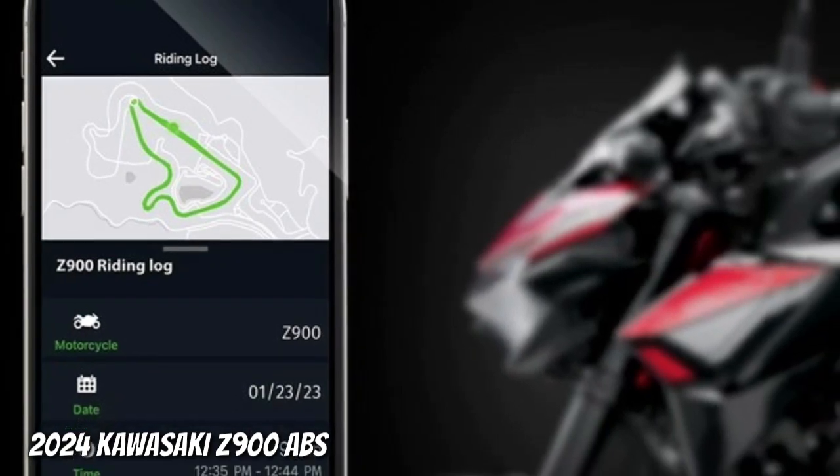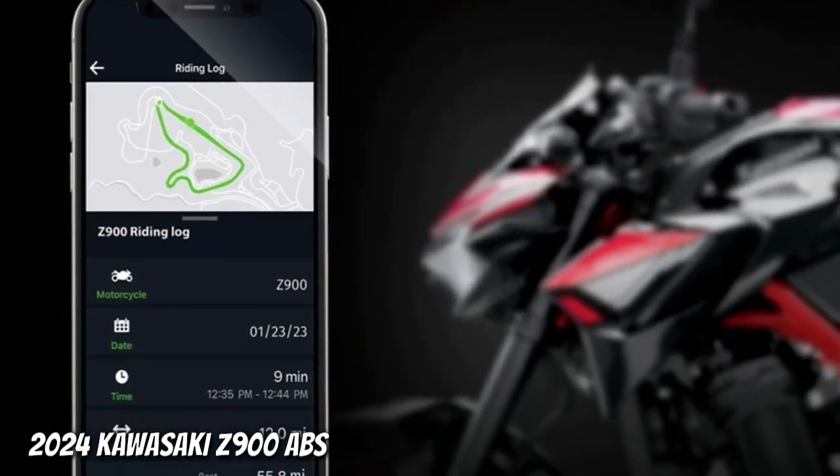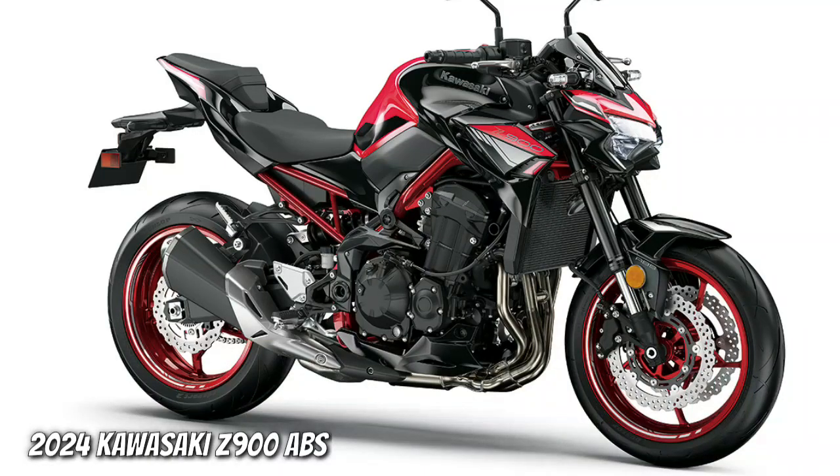Bluetooth smartphone connectivity connects you with your bike like never before, allowing you to view vehicle info, riding log and phone notifications. The Z900 ABS chassis is lightweight,